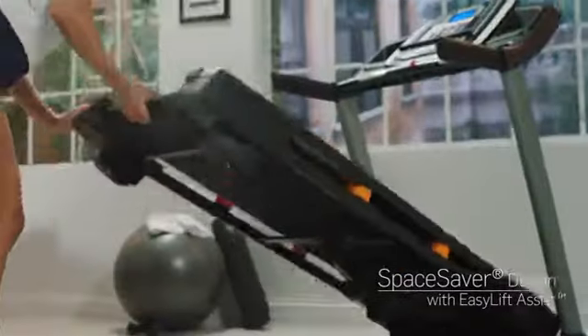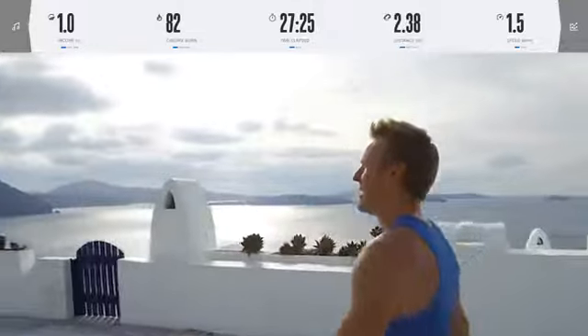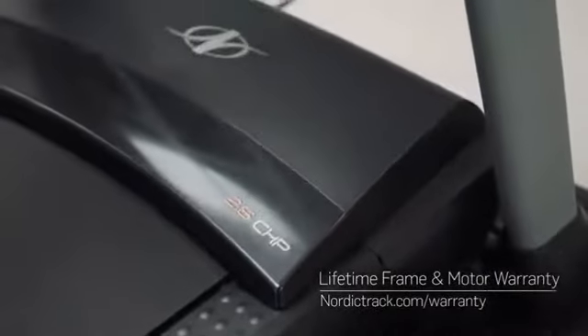The Space Saver design is an amazing feature to keep it folded up and out of the way when you're not fully immersed with me on the picturesque island of Santorini, Greece. From the 20x55-inch tread belt to the lifetime frame and motor warranty, you will love this treadmill.